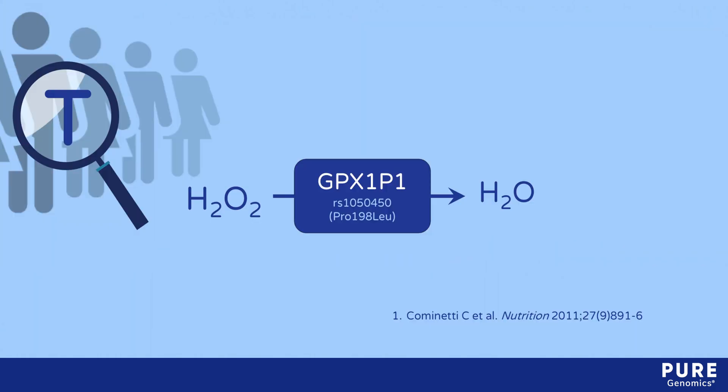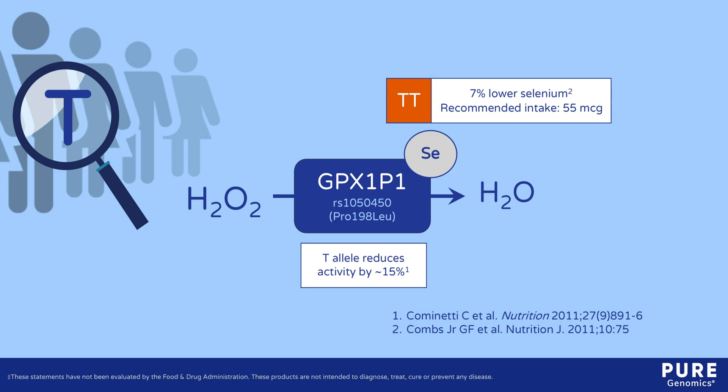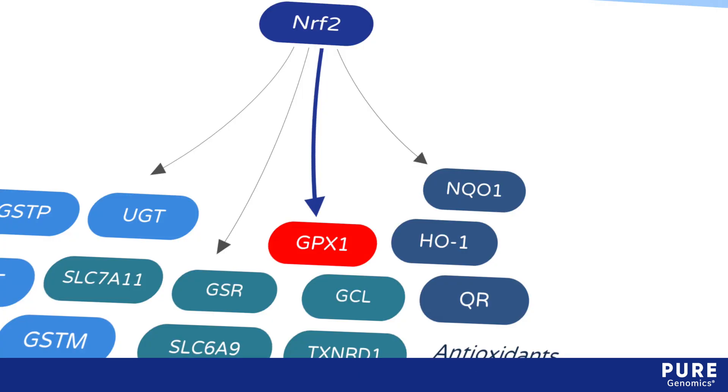The T allele of the proline-192-leucine SNP in the GPX-1 gene reduces enzyme activity by about 15%. Individuals with two copies of the T allele had a 7% reduction in selenium concentrations in the blood compared to those with two C alleles, suggesting that adults with the T allele should be sure to meet the recommended daily intake of 55 micrograms.